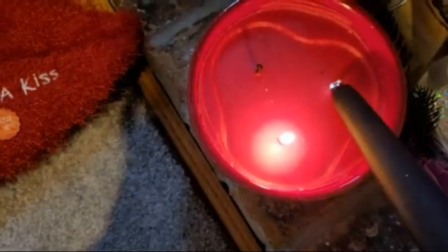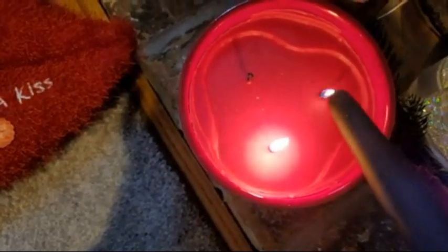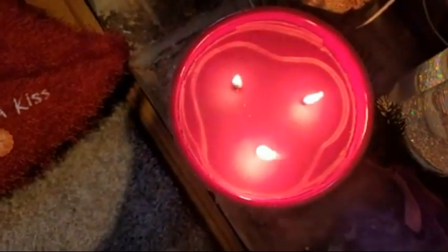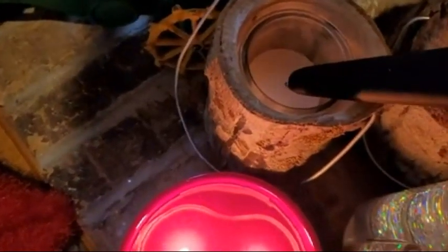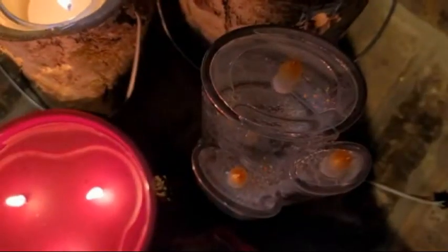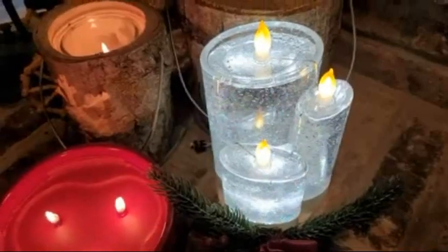Hello beautiful people! We are starting off by lighting our candle — this is the Christmas candle from Rae Dunn, picked up at Home Goods. We're still using our other Christmas candles too. Now we're going to do a mini get-ready-with-me: putting on our little lashes, doing a little bit of eyebrows, and then putting on a little bit of lip liner.